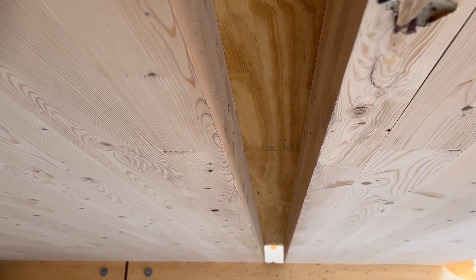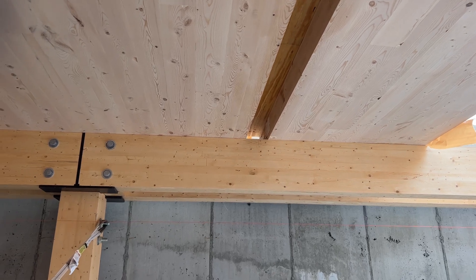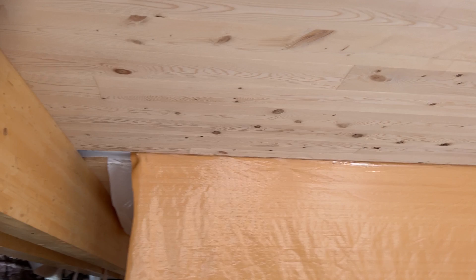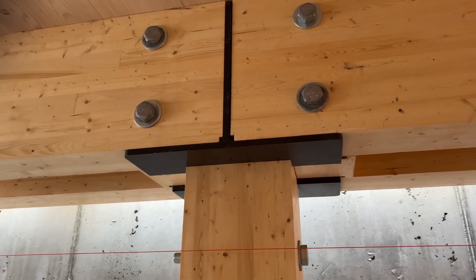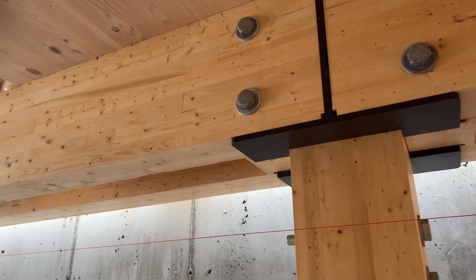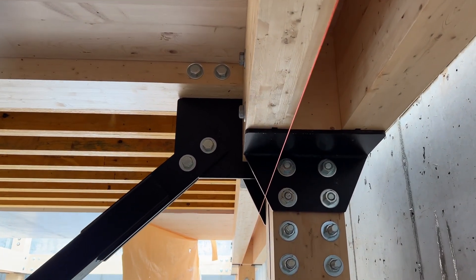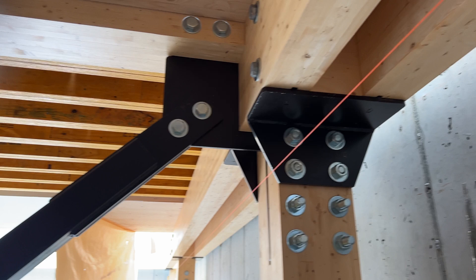The design team chose to go with more of an exposed hardware look at the connections — exposed steel plates and exposed bolts. This was a nod to the heritage of Vermont timber framing, where those types of connections are more common, as opposed to the more common mass timber connections nowadays using small-diameter self-tapping screws. The lateral system uses a diagonal tube shape — an HSS shape.